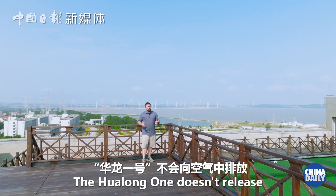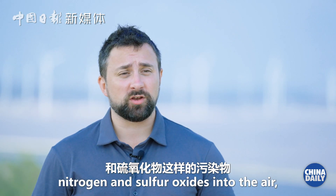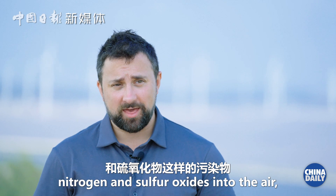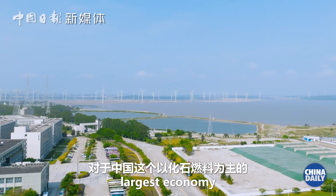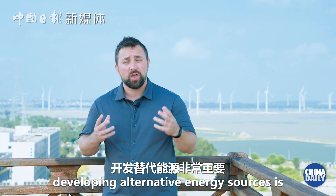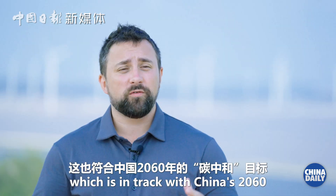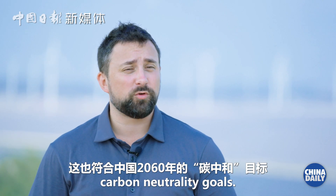These factors contribute to a lower environmental impact. The Hualong No. 1 doesn't release harmful carbon dioxide or pollutants like nitrogen and sulphur oxides into the air, which for the world's second largest economy — where they mainly burn fossil fuels — means developing alternative energy sources is highly important, and is in track with China's 2060 carbon neutrality goals.